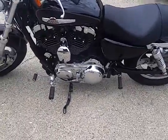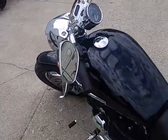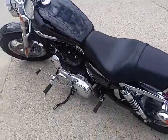As you can see in the video, the vivid black paint is a perfect 10 out of 10. The chrome shines like new. The bike runs strong. It's all stock — no modifications. We've got a backrest on it.